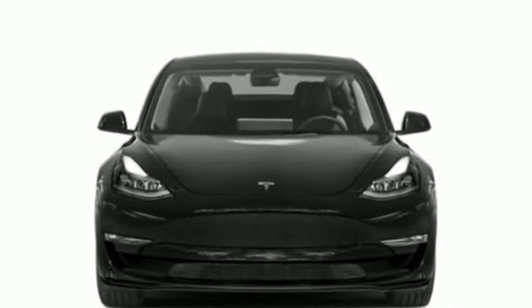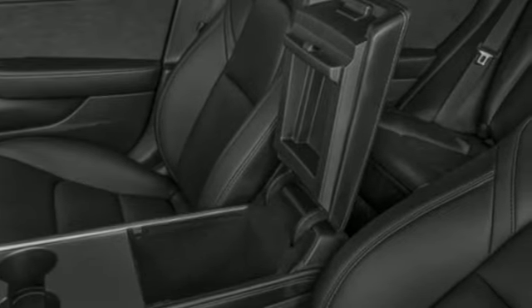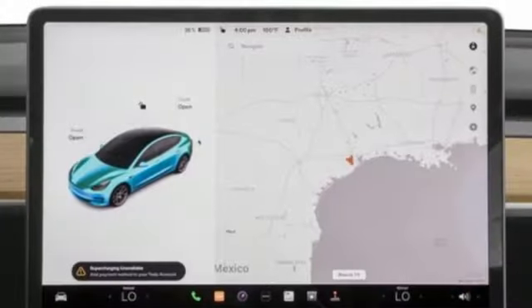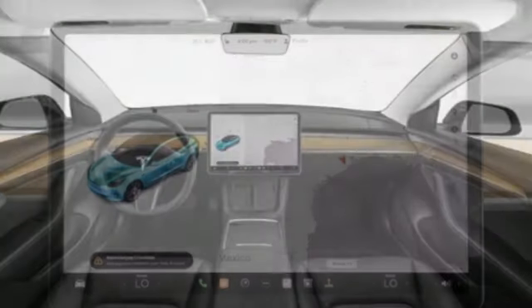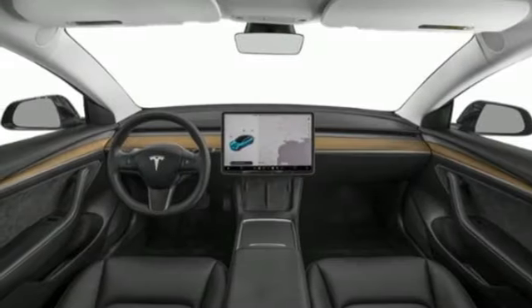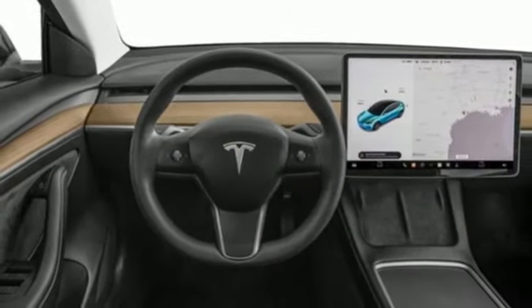Integrated navigation system with voice activation. Heated bucket seats. Wi-Fi hotspot. Fixed sunroof. Automatic transmission. 4-wheel drive. Streaming audio. Dual zone climate control. Sport suspension. Auto dimming rear view mirror. And electric only powertrain.